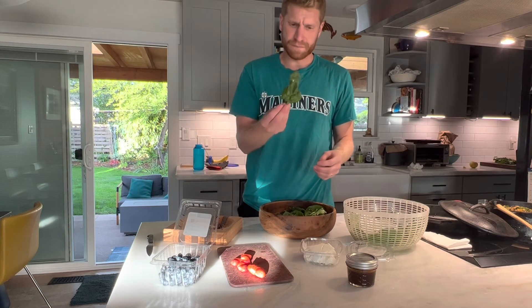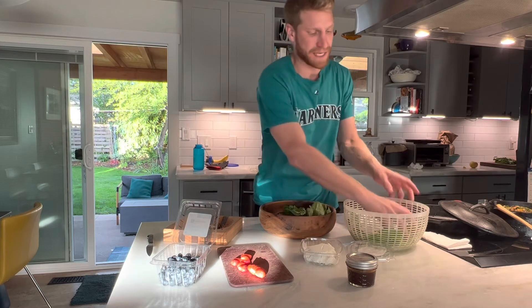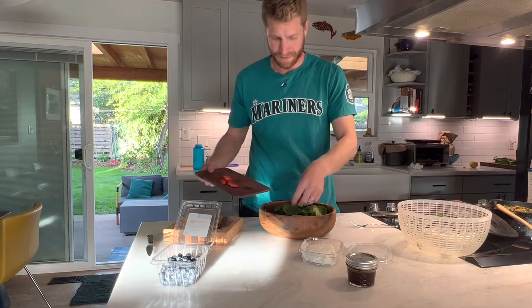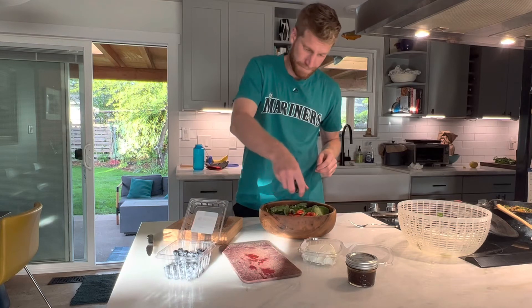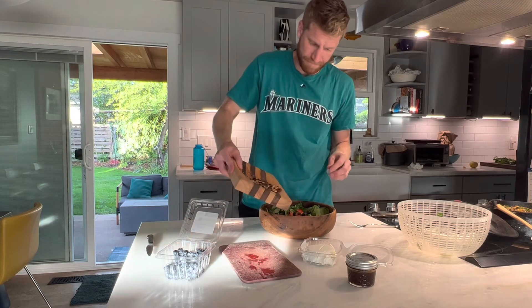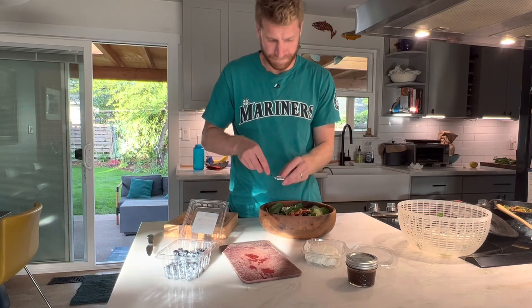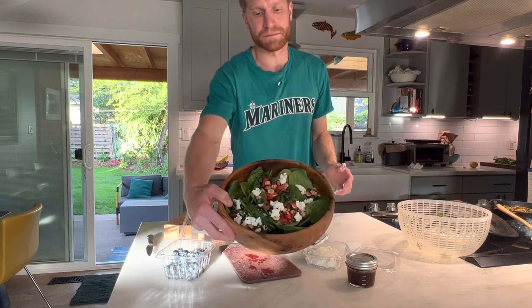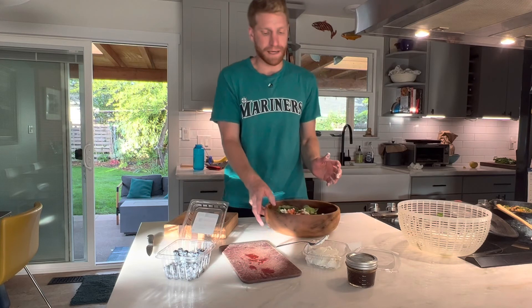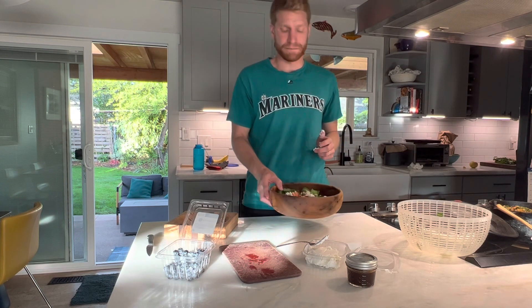These are nice bite-sized spinach leaves, so we'll just leave them as is. And there it is — nice and beautiful spring salad. Unique, special, and delicious. Thanks for checking me out. KC Veggies, as always. Happy gardening and happy cooking. Peace.